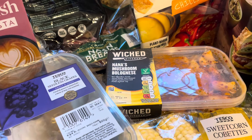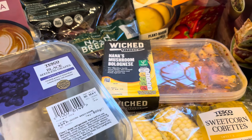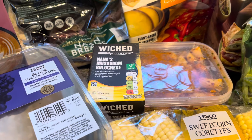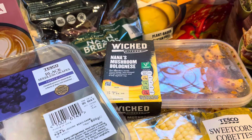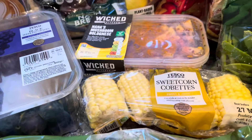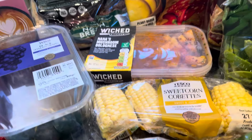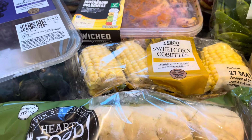The Wicked Kitchen - I only said the other day they're too expensive at £4.20 - but it's part of a free for two deal. I've got the Wicked Kitchen Nana's Mushroom Bolognese, which is really nice and I've scored that before. That's part of the free for two deal. I've also got sweet corn cobettes for £1.20.